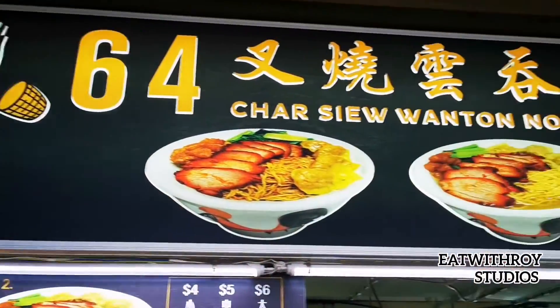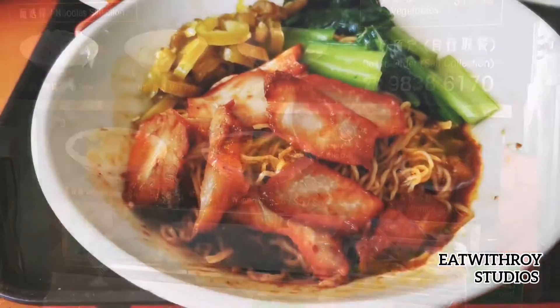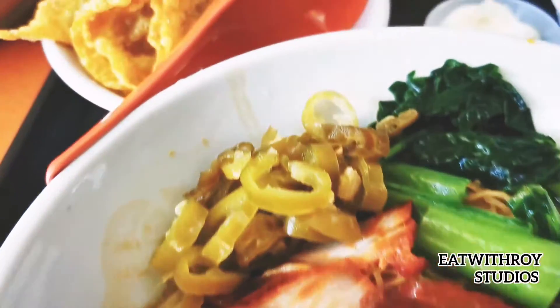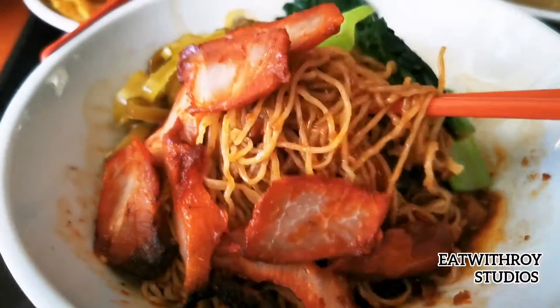Yummy, yummy. Oh, char siu wonton noodles. Oh, taste out, man. And wonton noodles, crab wonton, and a lot of wonton here. So, check this out.